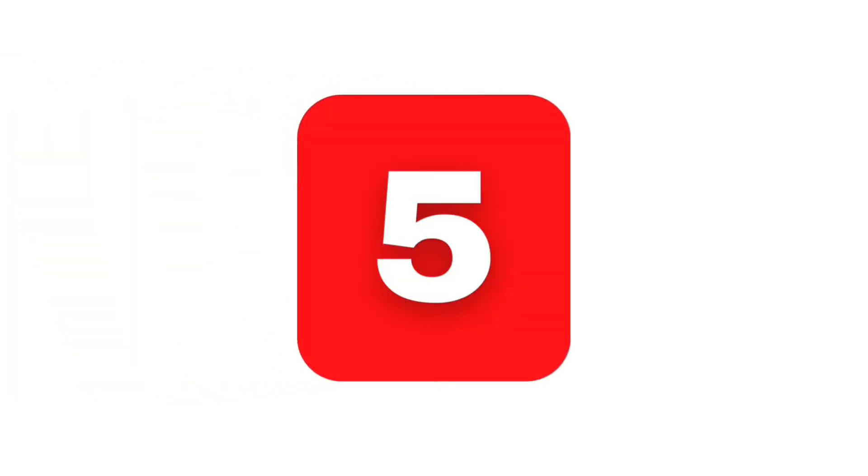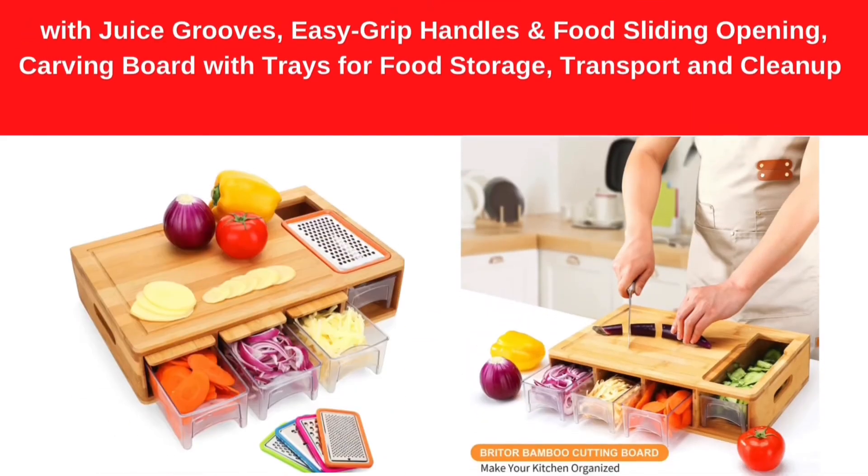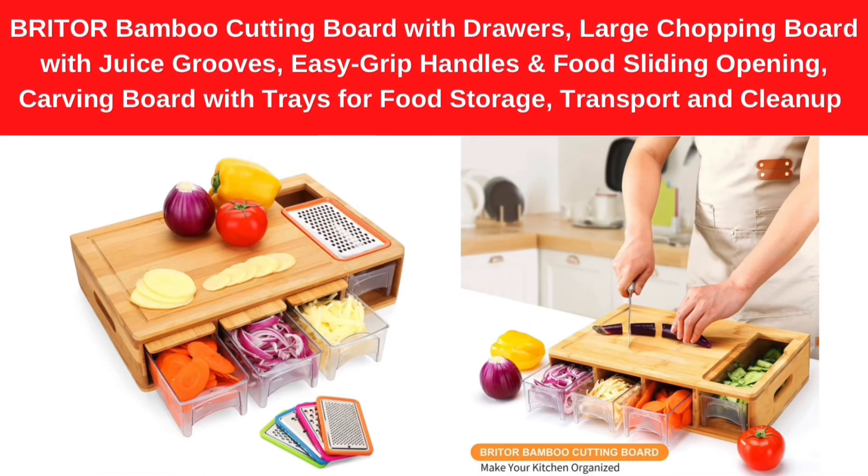Number 5. Brighter Bamboo Cutting Board with Drawers — Large Chopping Board with Juice Grooves, Easy Grip Handles and Food Sliding Opening. Carving Board with Trays for Food Storage, Transport and Cleanup.